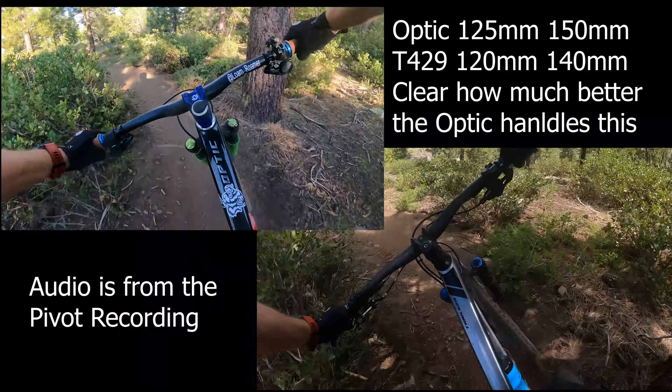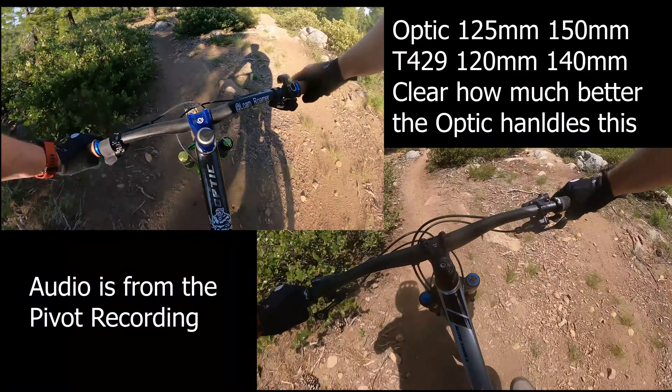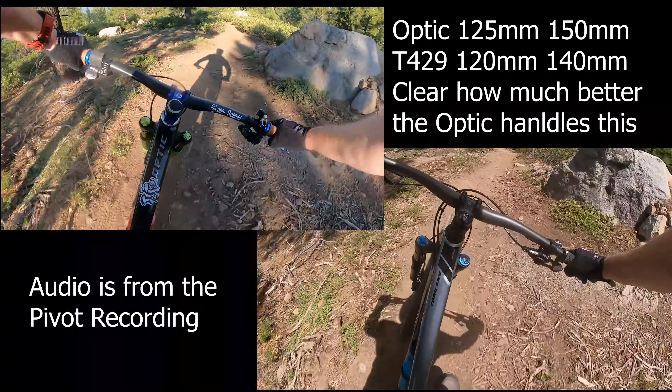It's definitely agile. I'll give it that. Very, very agile. Playful. Does that stuff easy.